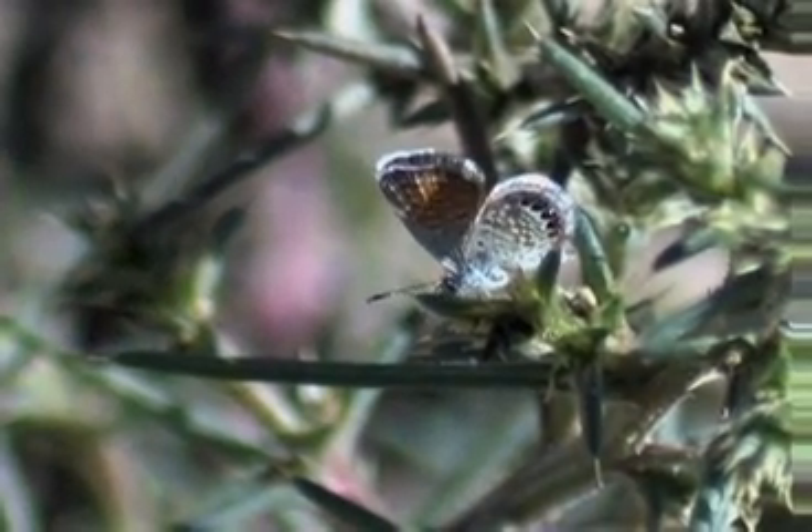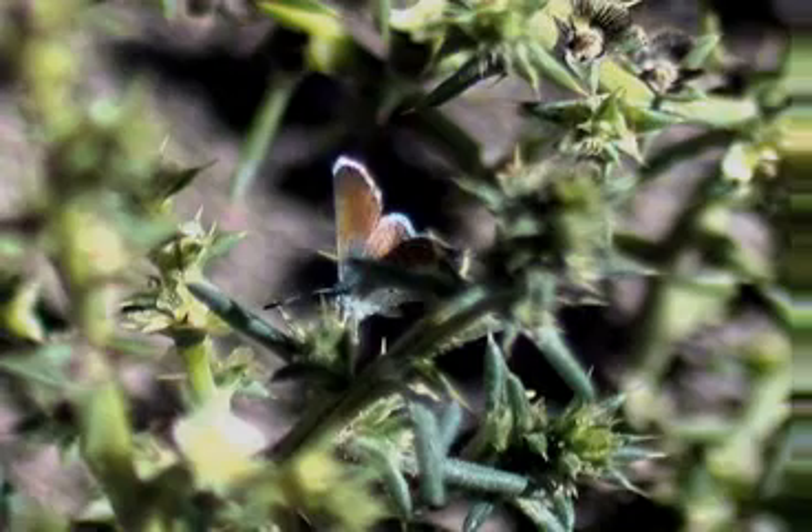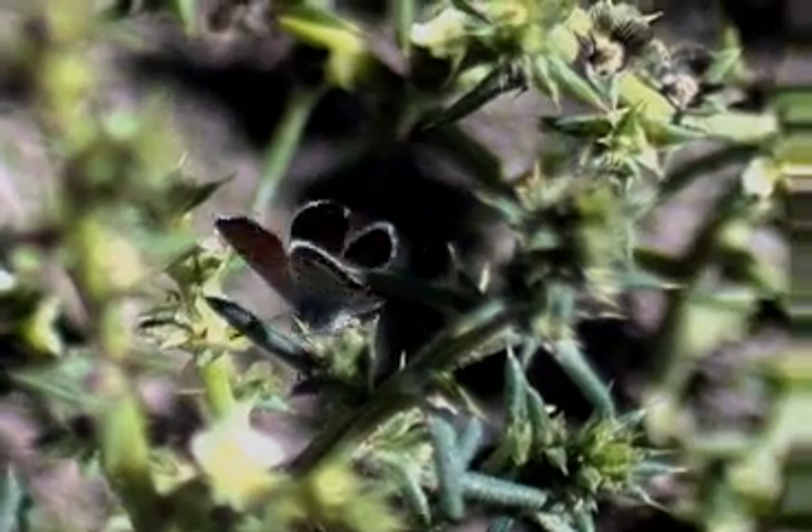So this is a pygmy blue, and as you look at this butterfly you look for the blue and you notice this is a reddish brown butterfly. It's just an exception to a group of blue cousins out there in the wild.